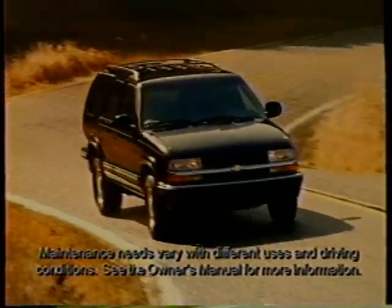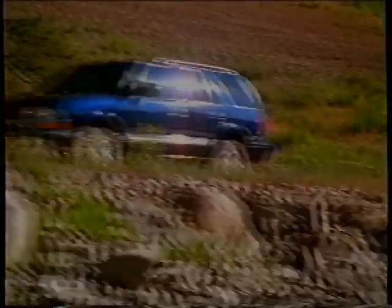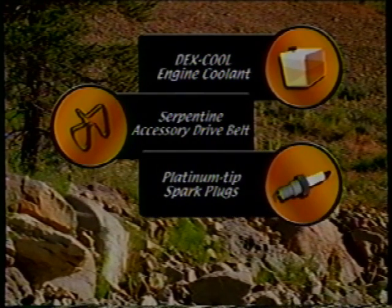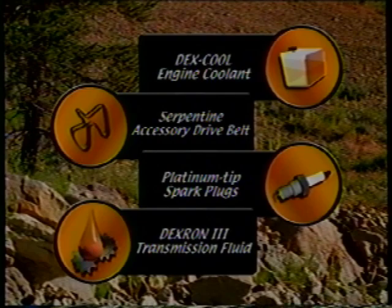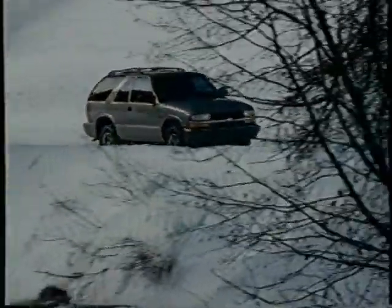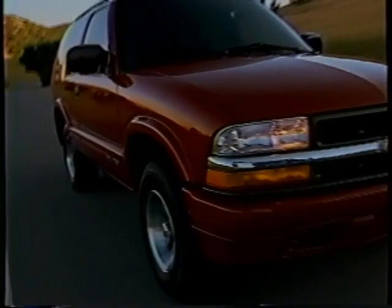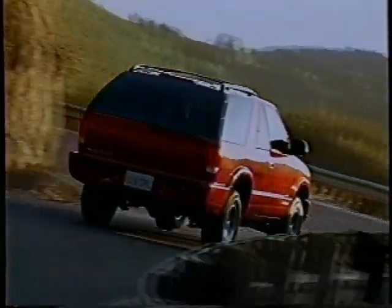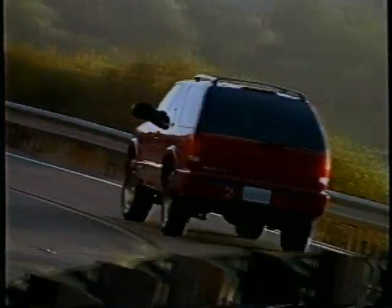This engine also features many long-life maintenance features including long-life engine coolant, a serpentine accessory drive belt, platinum-tip spark plugs, and Dexron 3 automatic transmission fluid. Four-door Blazers feature a standard electronically controlled four-speed automatic transmission that offers silky smooth shifts, while two-door models include a standard five-speed manual. The younger drivers of two-door Blazer often prefer the sportier feel of a manual transmission, but a four-speed automatic is available as an option for greater convenience.